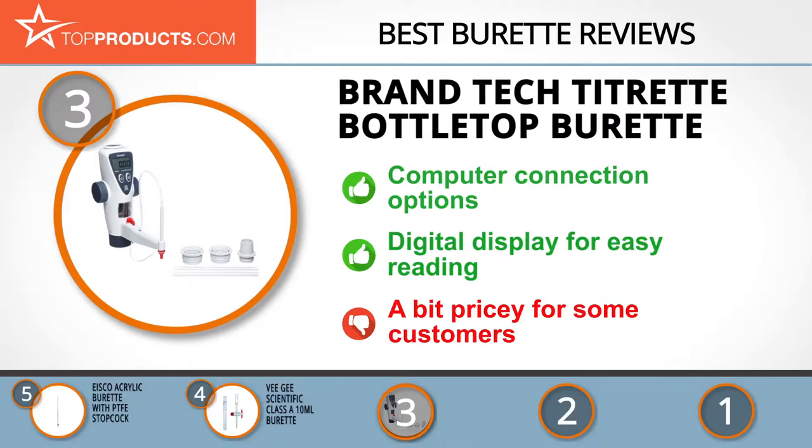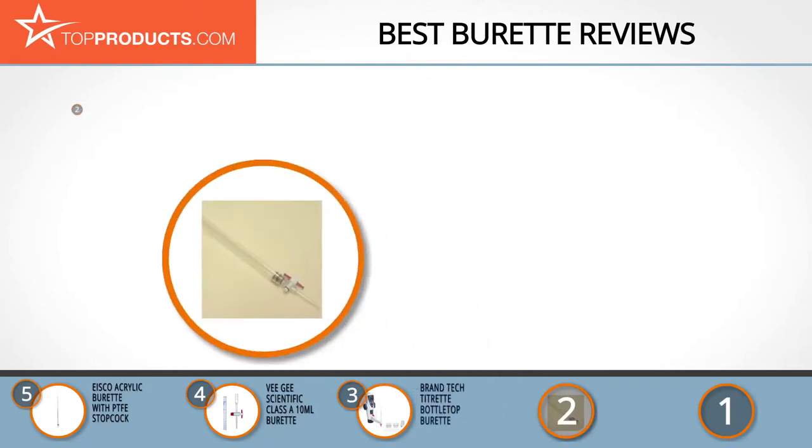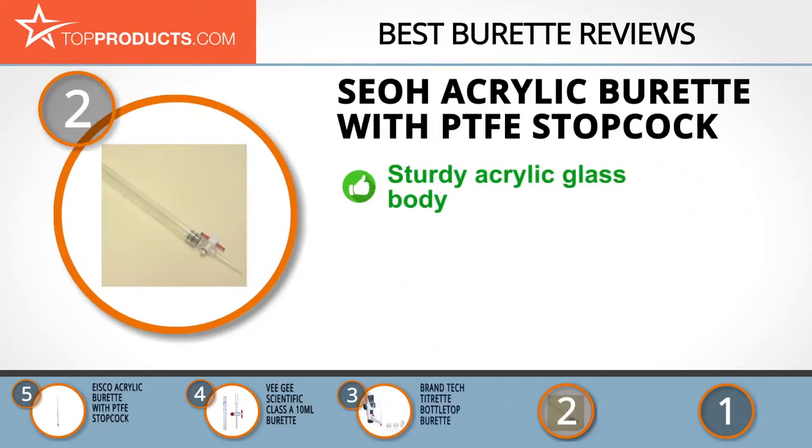When choosing the right burette for your needs, Top Products knows that budget can be an important consideration, and our number two pick — the SEOH acrylic burette with PTFE stopcock — takes the spot for best value. Thanks to their massive artisanship experience, the SEOH company has been responsible for some of the most impressive samples of lab equipment currently on the market.